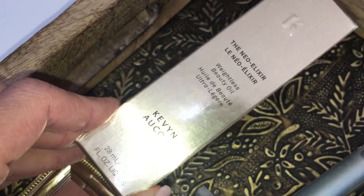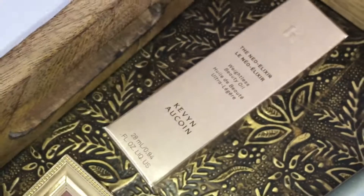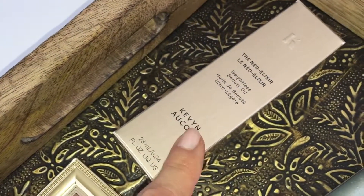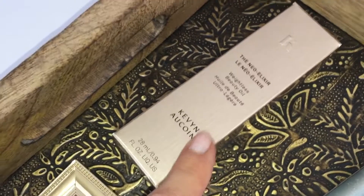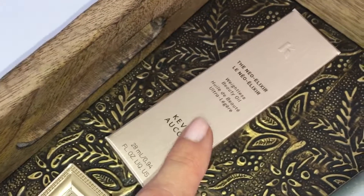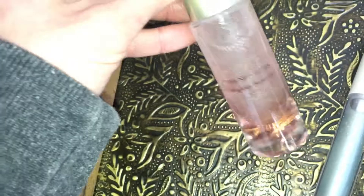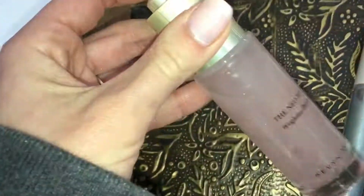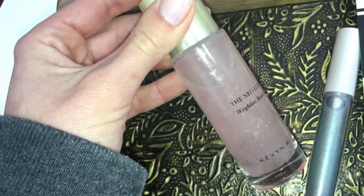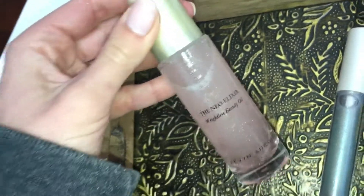Kevin Naquan recently launched this Neo Elixir Weightless Beauty Oil. My skin has been bordering on dry in the areas where I've had acne breakouts in the past, so I'm curious to see how this beauty oil works for rehydrating my skin, especially in the chin and cheek area — I'm still oily around the nose and center of the forehead. It's a beautiful package. Let me take it out and show you — it looks like this, and when shaken up, you can see the little glitter particles floating around. I hope it looks as beautiful on the skin as it does in the bottle.